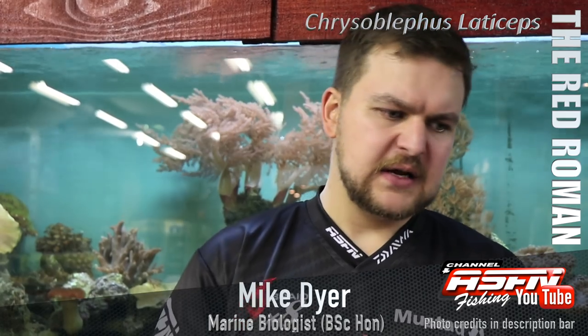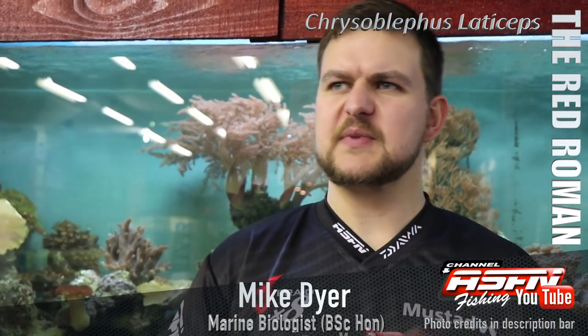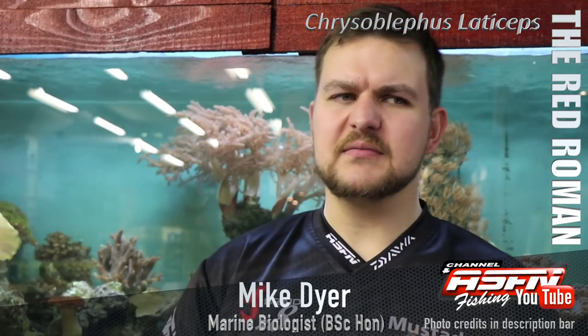This is another endemic species — endemic means only found in this area. So it's our responsibility to keep them safe. You're going to get them all the way from Namibia up to Port St John's, but they're quite rare on that west coast area. They're really more a Cape Town, Southern Cape kind of species.